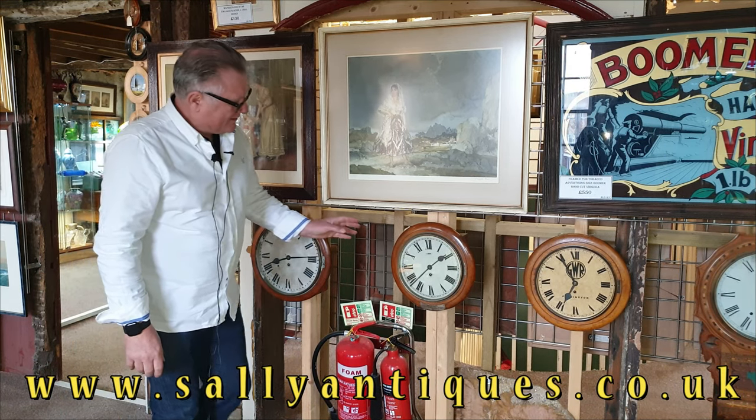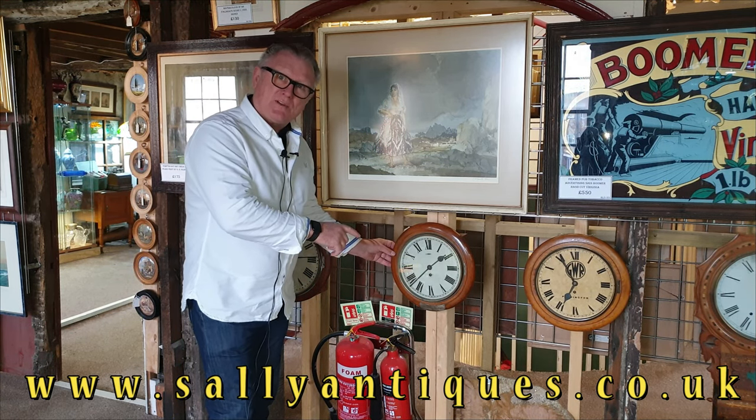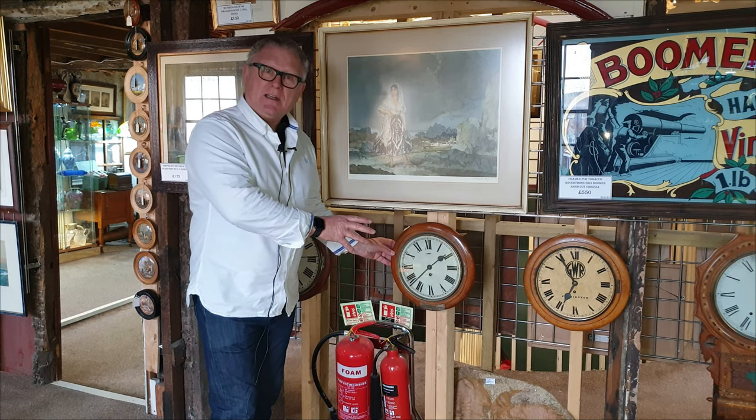This one is another example of the same type of clock. However, this one's interesting — it was presented to the Royal Naval Hospital in Malta, so that's where this one would have been doing its timekeeping.